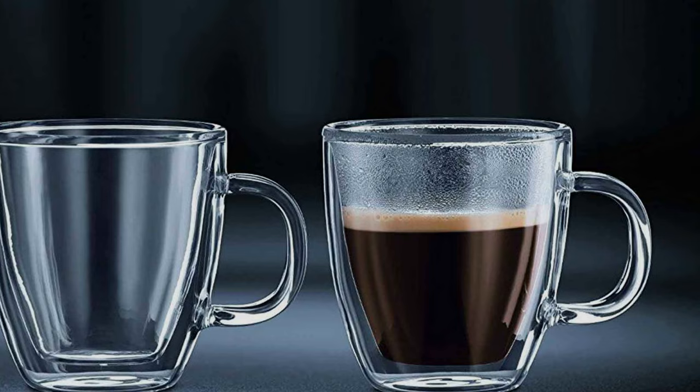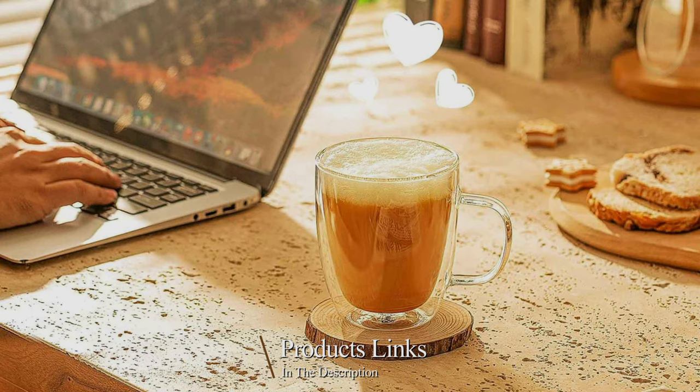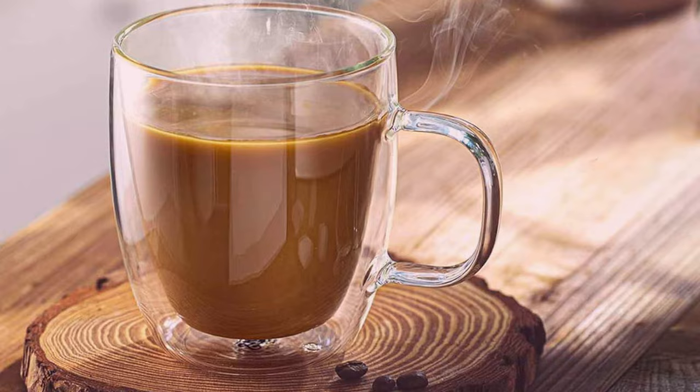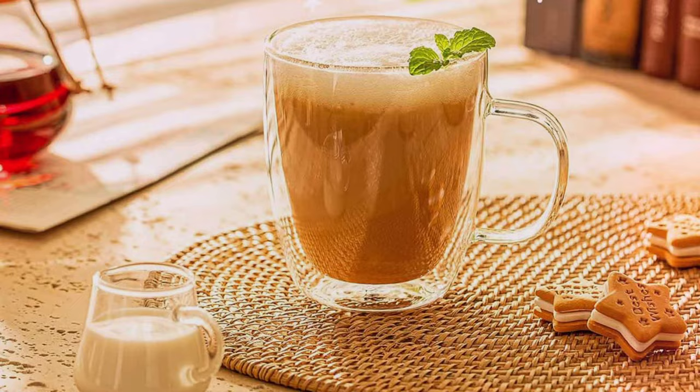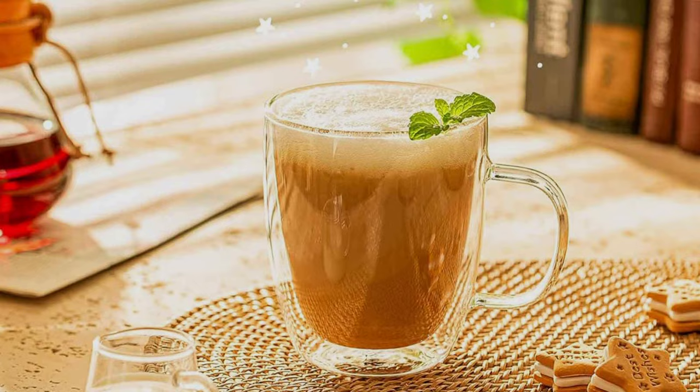Moving on to number 2: the Swiss 4602 Double Wall Insulated Glass Coffee Mugs, here to redefine your coffee drinking experience. These mugs offer an elegant and functional way to enjoy your favorite brew. Crafted with precision, the double wall design is more than just visually appealing — it keeps your coffee hot while ensuring that the outer surface stays cool to the touch.